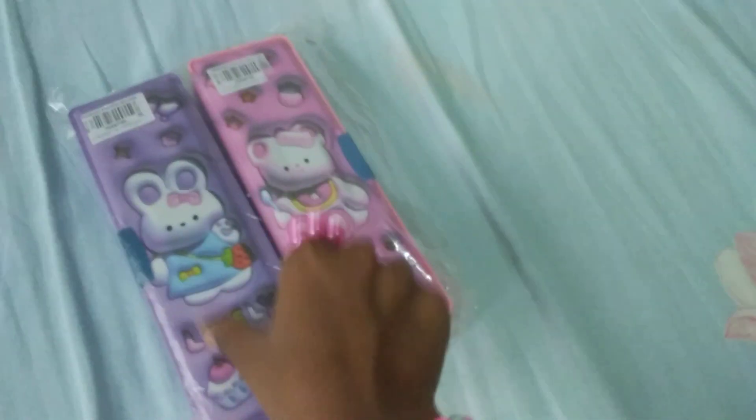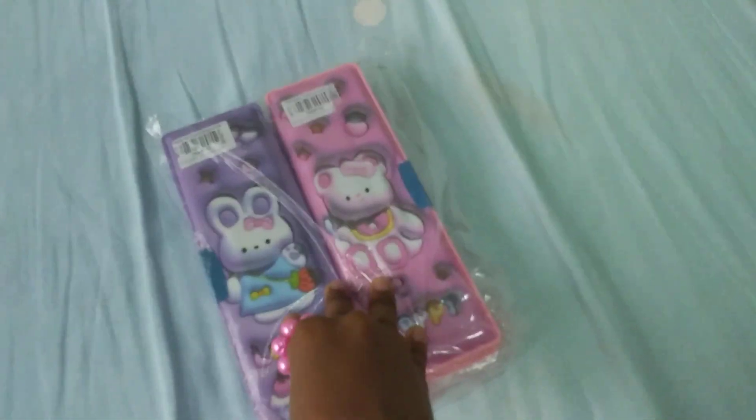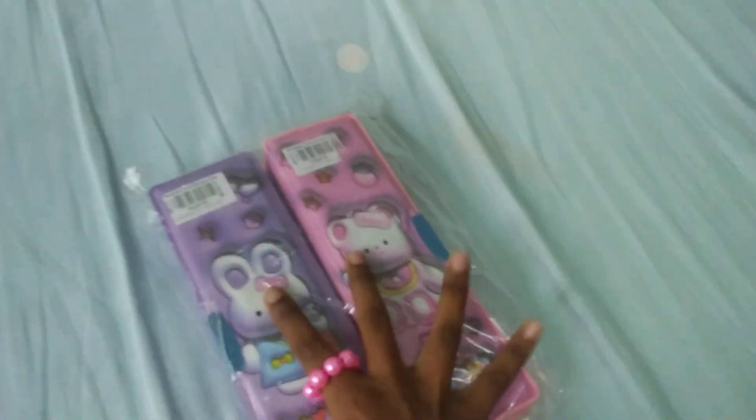Hi guys, welcome back to Mati and Niti! Today I'm showing you guys our new two pencil boxes. One is purple and the other is pink, so I'm gonna open these and show you guys how they look and the differences. Let's open it up in three, two, one!